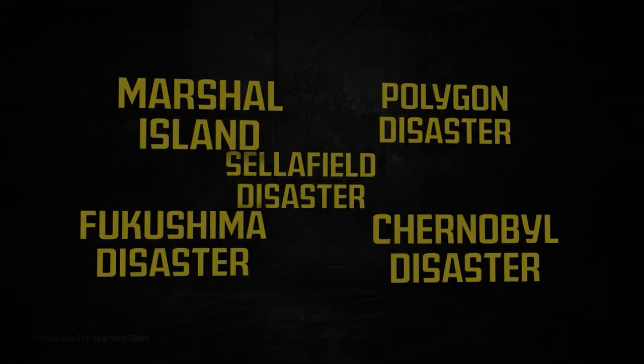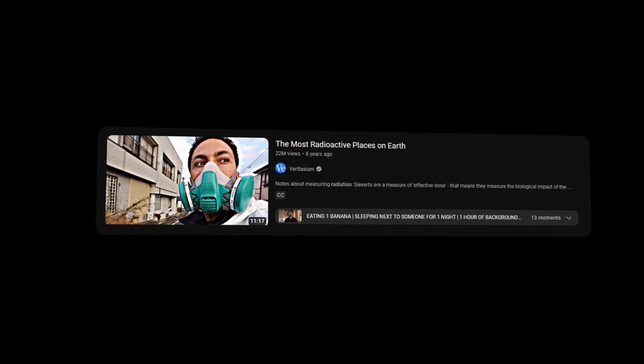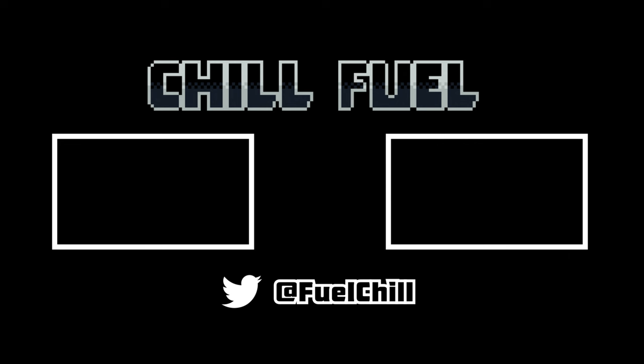This video was partially inspired by Veritasium's look into the most radioactive places in the world today, and I'd highly recommend checking it out if this sort of thing interests you. Thank you so much for watching. If you enjoyed the video, please consider subscribing or leaving a like or comment with your thoughts on it. Thanks to my Patreon supporters for making this content possible. Thanks again, and have a good night.